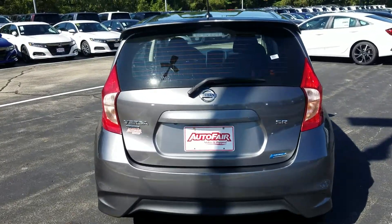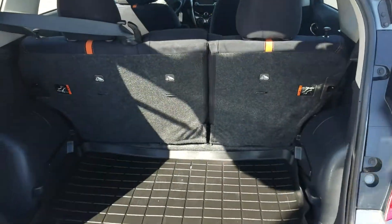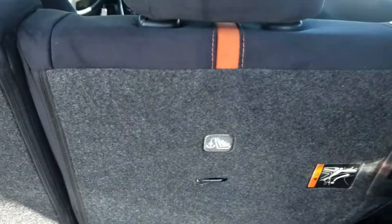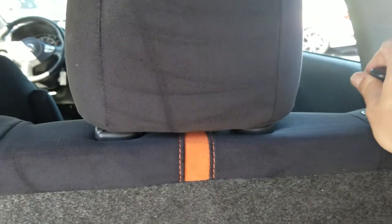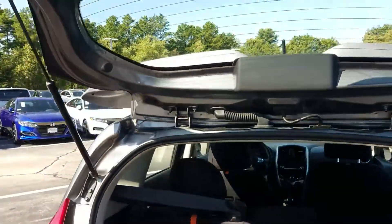Let's take a look at the cargo space. The previous owner was nice enough to leave you his WeatherTech liners. The back seats will fold down into a 60-40 rear split configuration — both seats will fold down, but just in case you need one, you have that option. Let's close it up.